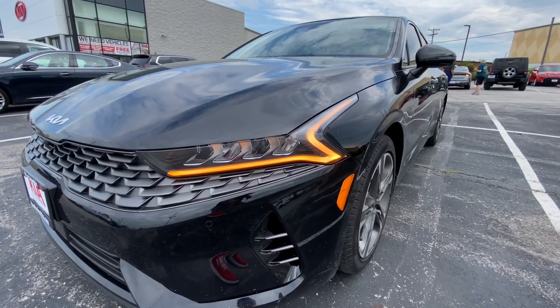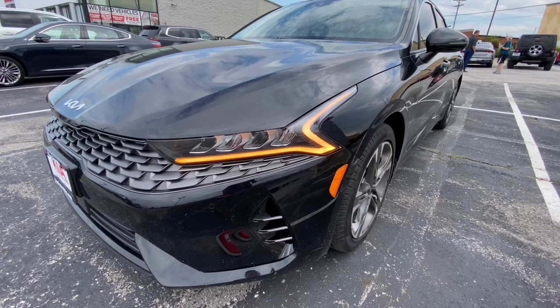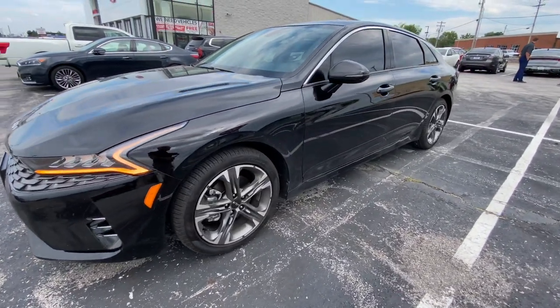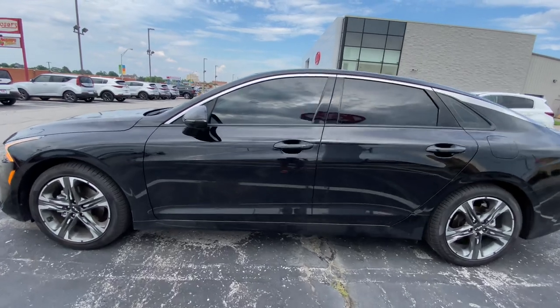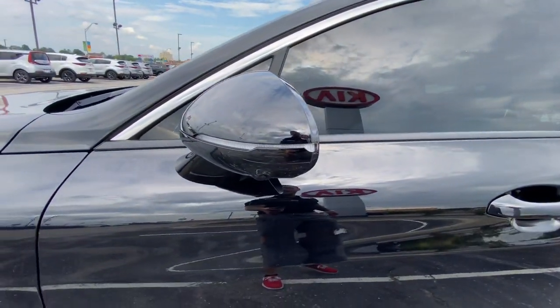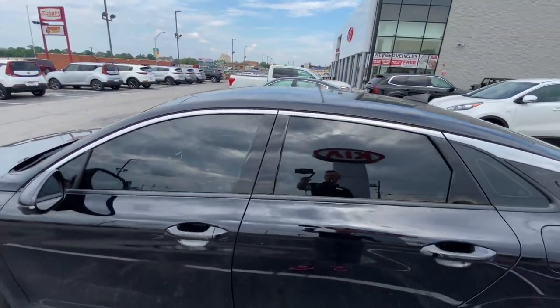Just the standard LED lighting on here, which is standard. You've got your heartbeat LED daytime running lights, gray 18-inch 5-spoke wheel set — this is the ebony black, by the way. You've got your 360 camera system here, so you've got side cameras, turn indicators on your mirrors, blind spot monitors.